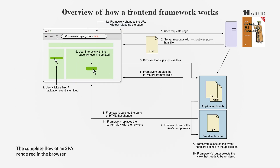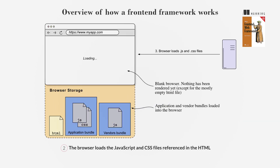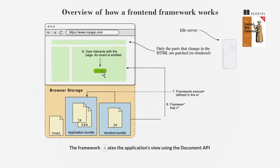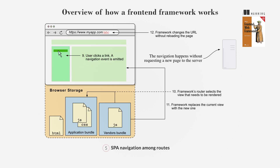In an SPA, the server sends a mostly empty HTML file. The browser loads JavaScript and CSS files, and the framework dynamically creates the view using the document API. A router updates the view without reloading the page. The steps are: 1. Load the HTML file; 2. Load JavaScript and CSS files; 3. Create the application's view (mounting); 4. Handle user interactions by patching the DOM; 5. Navigate among routes without reloading the page.